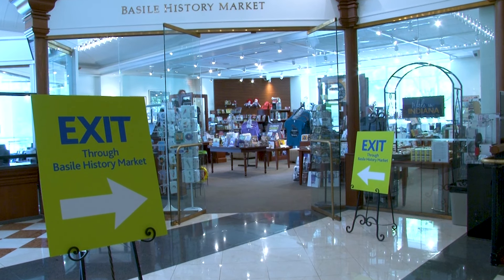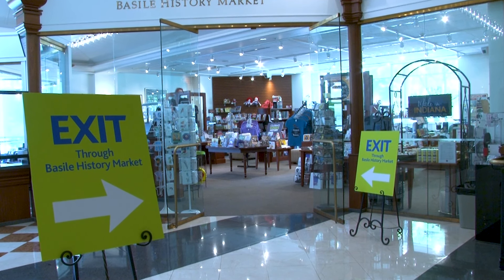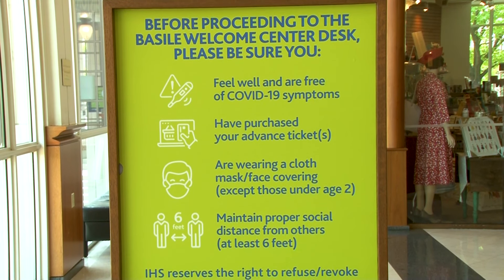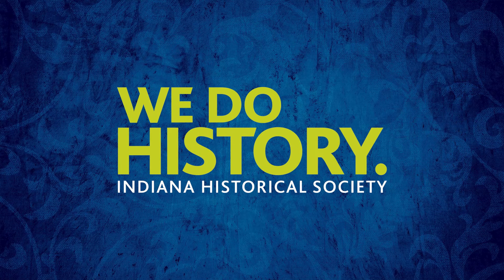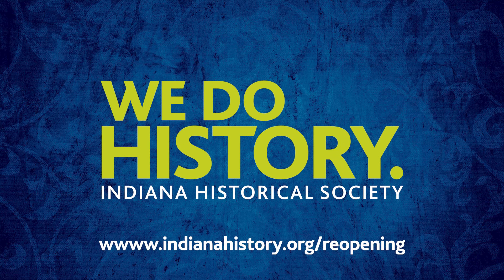At the conclusion of your visit, we ask you to head back to the Welcome Center and exit through the Basile History Market. As we move forward, the IHS will continue to adjust based on best practices as well as government and health professionals' recommendations. We're eager to begin sharing Indiana's history in person with you again, and we look forward to seeing you. For additional information on steps we're taking to ensure a safe environment for all, please visit indianahistory.org/reopening.